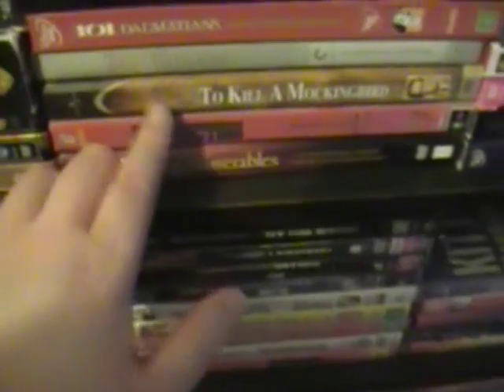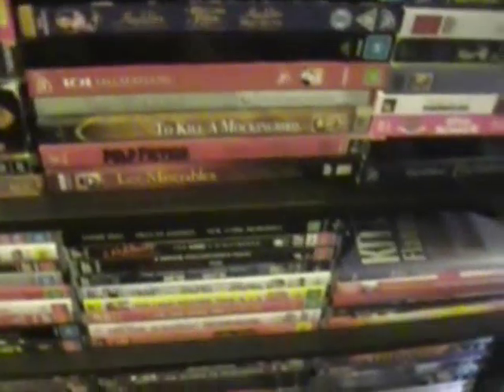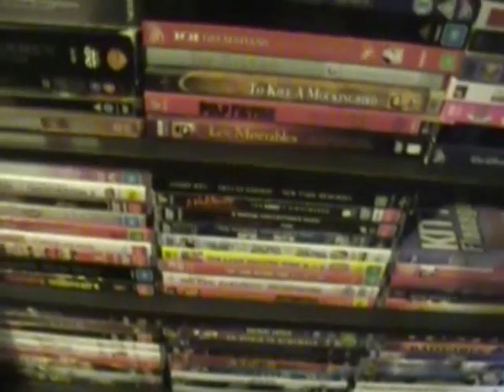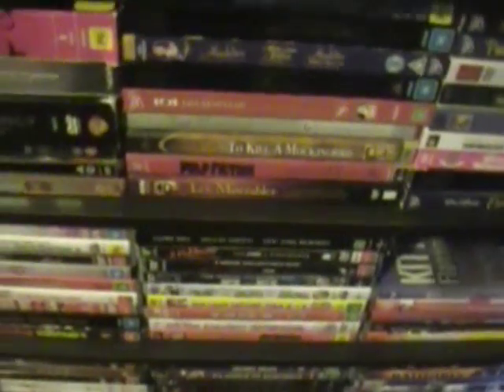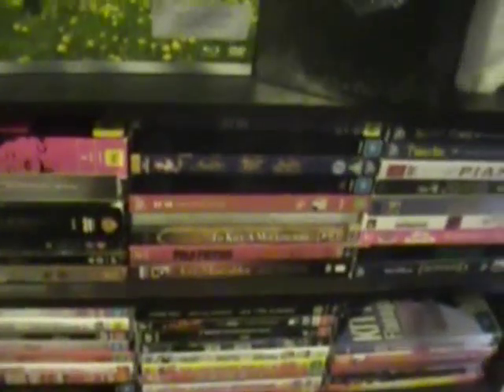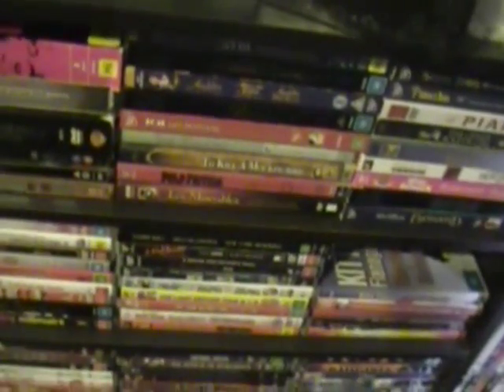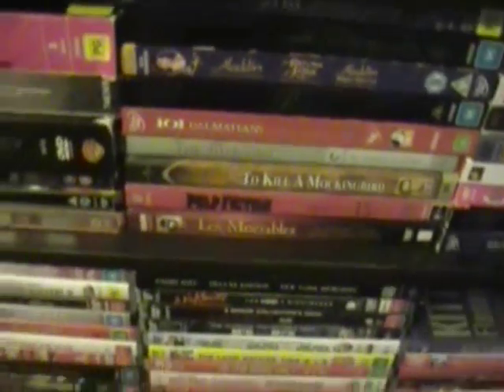Down here we have book-style packaging. We have Les Misérables the 10th Anniversary Concert, which I actually just watched today again. I'm completely obsessed with Les Mis and it's like my biggest ambition to actually go to London and see it on the West End, because it's my favourite musical of all time.